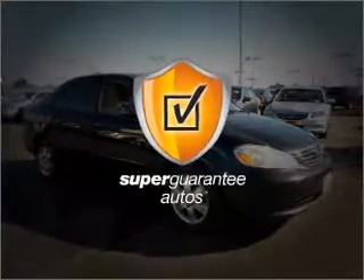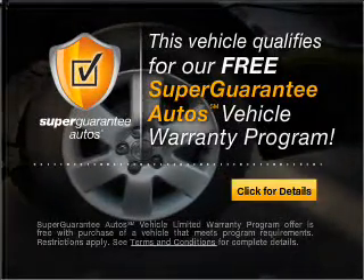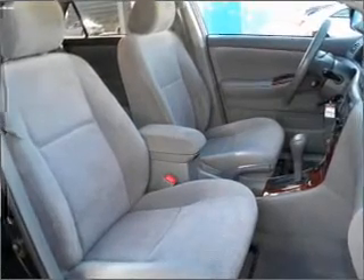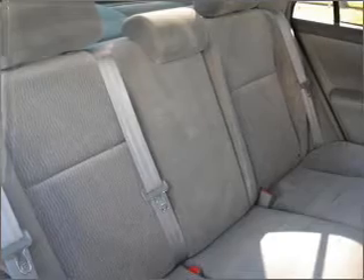This vehicle qualifies for our free Super Guarantee Autos Vehicle Warranty Program. Buy a vehicle and get a free warranty from us, only at EveryCarListed.com. Premium wheels lend a distinctive appearance. Treat yourself to a premium sound system.